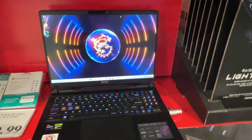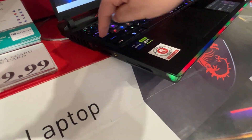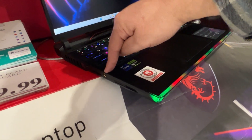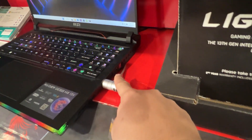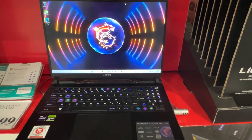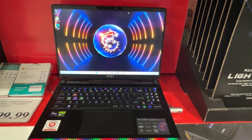This one does have the Intel Core i9 processor. On the side there's a USB-C port right here, an SD card slot right here, a spot for your headphones, and then on this side there's another USB-C port.